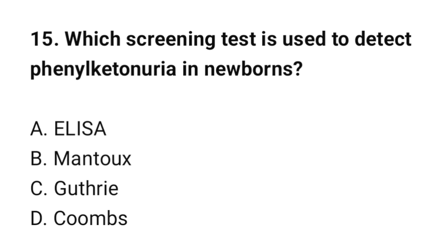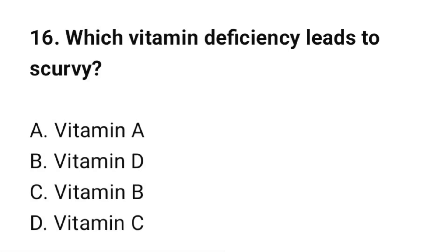Question number 15: Which screening test is used to detect phenylketonuria in newborns? The correct option is C: Guthrie test. Question number 16: Which vitamin deficiency leads to scurvy? The correct option is D: Vitamin C.